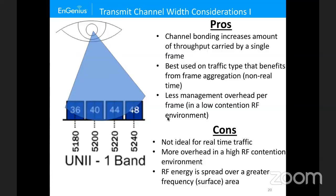There's less management overhead per frame in a low-RF-contention environment — you receive one acknowledgment for multiple frames rather than one per frame. The cons: not ideal for real-time traffic, and in high-RF-contention environments there's more overhead. Also, RF energy is spread over a greater frequency surface area. Taking the same RF energy and spreading it across more frequencies effectively decreases the output power you can use, since the FCC limits total output — lowering your signal-to-noise ratio.